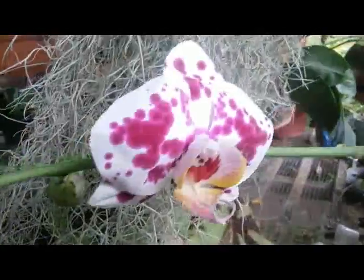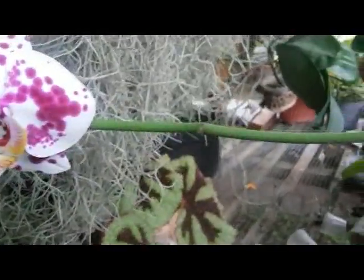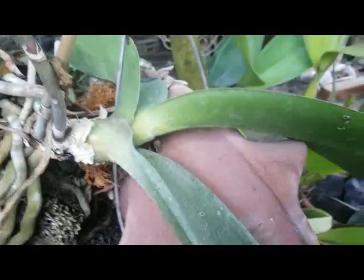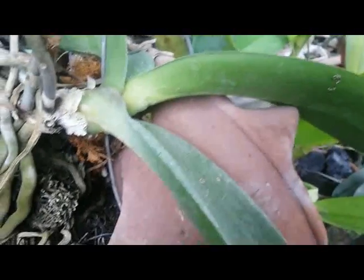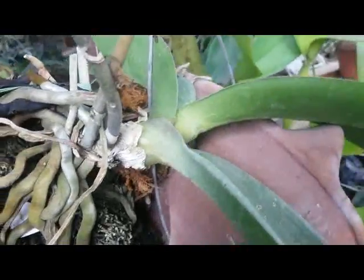The flowers can last more than two months — they are very long-lasting. I got this one from a friend of mine three years ago, but actually the orchid plant is not so healthy, maybe lacking some nutrients. It is only mounted on a plaque.